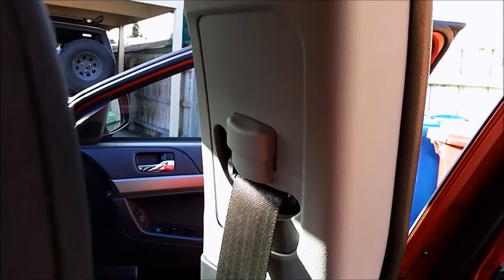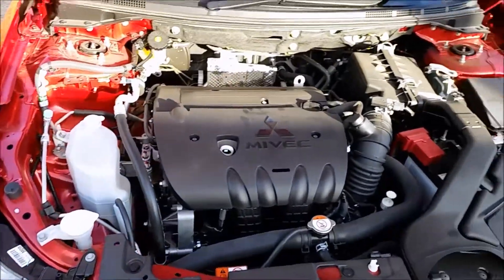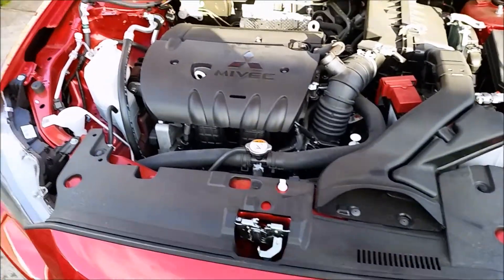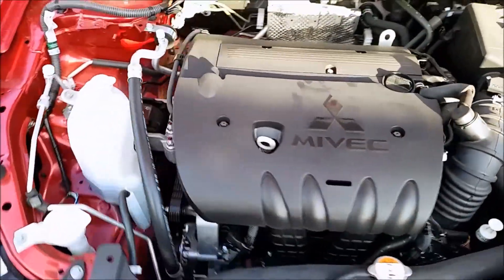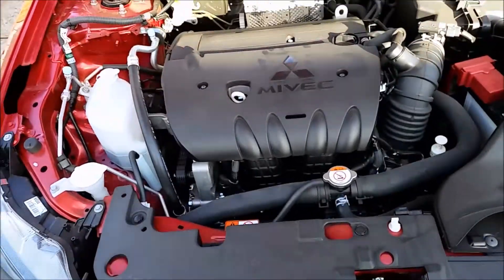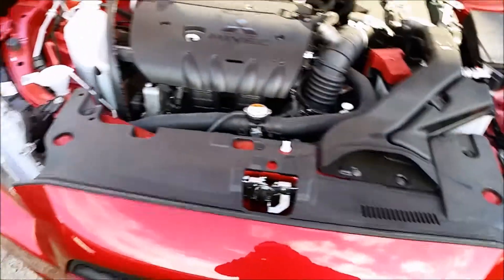The front seat belts are fully adjustable. Now let's pop the bonnet and have a look underneath. It's a fairly big-looking engine but it's actually only a four-cylinder — I believe they are two-litre. Correct me if I'm wrong; I haven't done my research here, I'm just making this video as I go.